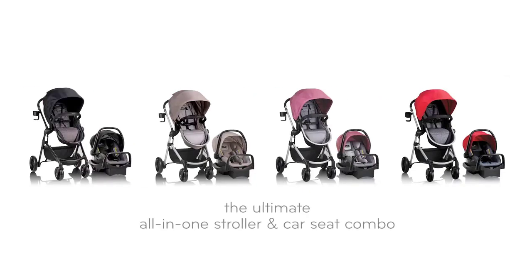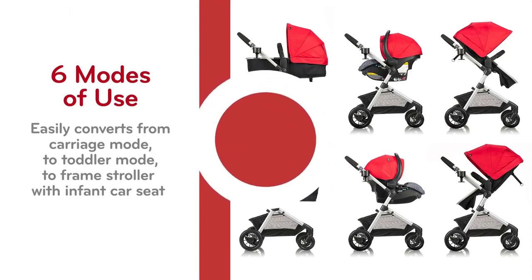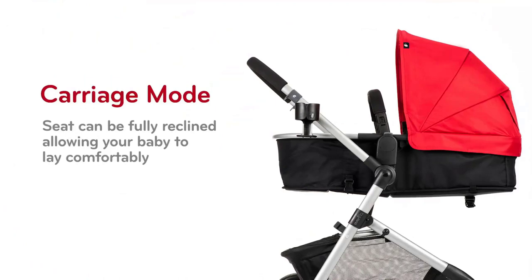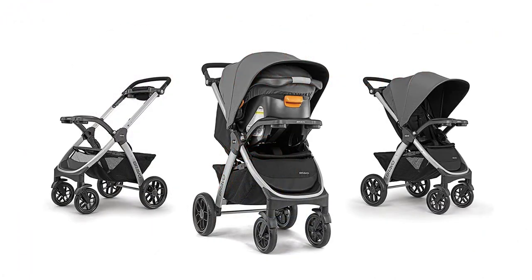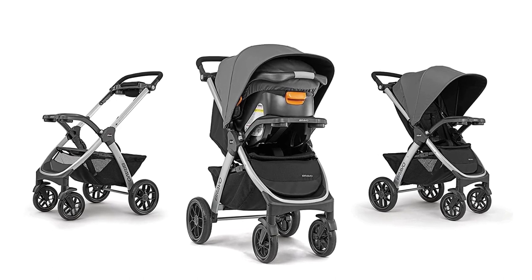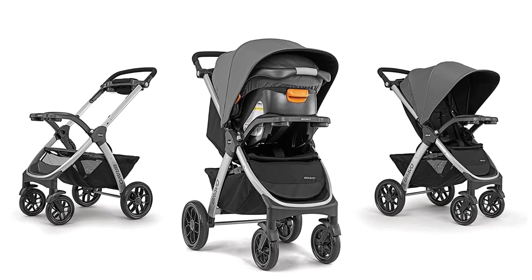Are you a busy parent on the hunt for the perfect stroller-car-seat combo? Look no further than our expert reviews of the best stroller-car-seat combos of 2023. Our top picks are perfect for on-the-go families who need practical, safe, and stylish options. From compact travel strollers to versatile convertible car seats, we've got you covered. Join us as we explore the best stroller-car-seat combos of 2023 and make an informed decision for your little one.